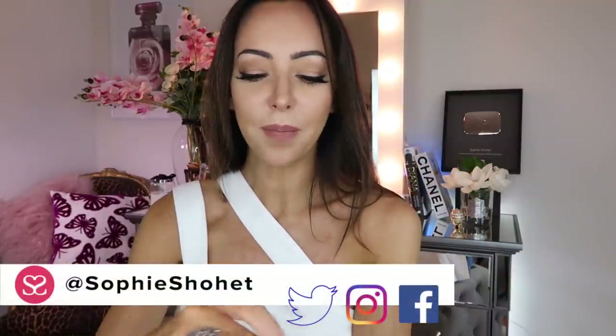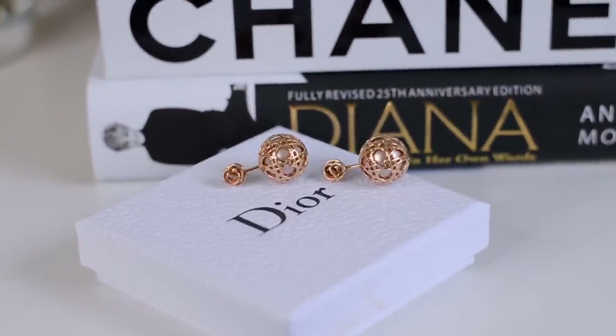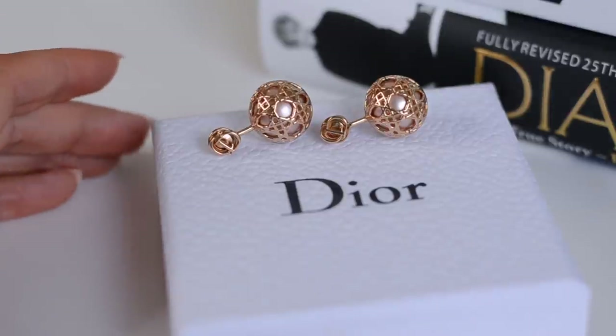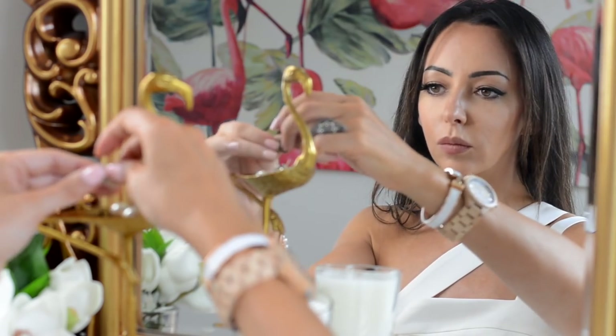The first things I want to talk about are earrings. I bought two pairs this year. The first pair, I think from January, are these — from Dior. These are the tribal earrings in the cannage pattern. You can get them in two different colourways: rose gold or champagne coloured gold with a pink pearl in the middle, or yellow gold with a white pearl. Out of all the Dior earrings I've got, these are my favourite and the ones I wear the most. From the point of view of wear and tear, the gold has not worn off at all.